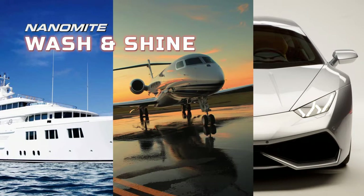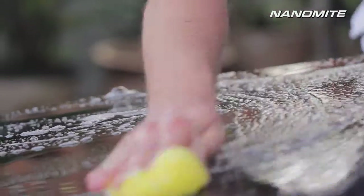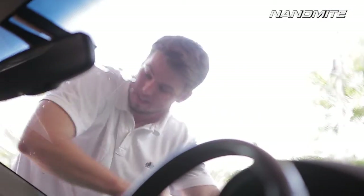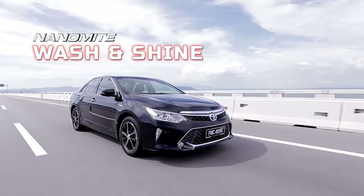The result is a cleaner surface with greater shine than ever before. From private yachts to planes and luxury cars, the Nanomite Wash and Shine cleans, shines and protects your vehicle in one convenient solution. Simply dilute in water, wash, rinse and dry — sleek, shiny and speeds up your ride. Nanomite Wash and Shine: drive away in your perfect ride with luster that will turn heads.